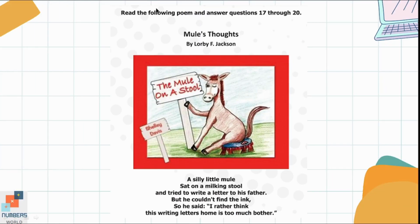Read the following poem and answer questions 17 through 20. A silly little mule sat on the milking stool and tried to write a letter to his father. But he couldn't find the ink, so he said, 'I rather think this writing letters home is too much bother.'